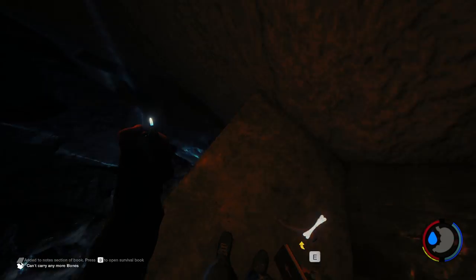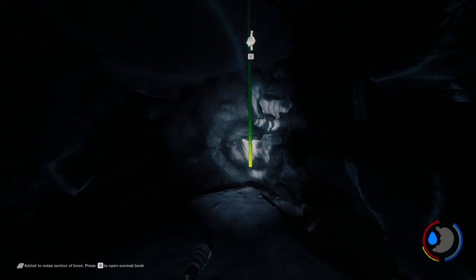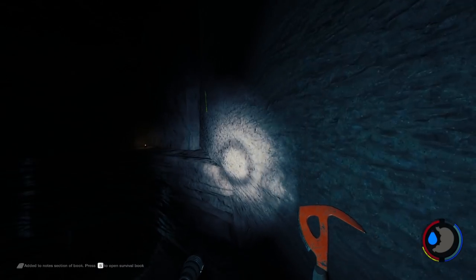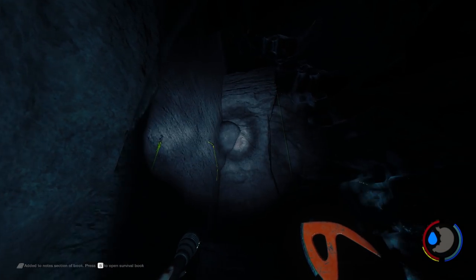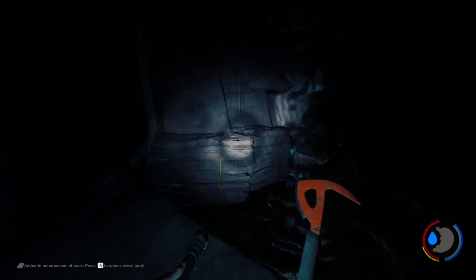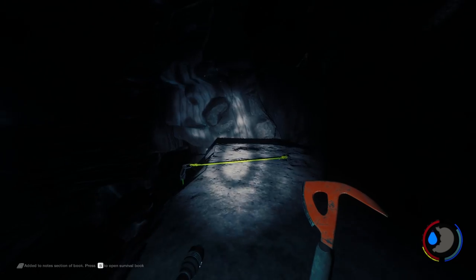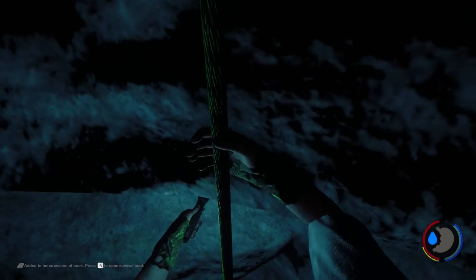I wanted to show this on purpose because I got a little disoriented — when you find a Bible book it means you accidentally went a little too far down. Head back up, but just up one level. Look around and with something like a flashlight you'll see there's actually a ledge and a rock wall you can jump across. I recommend using the climbing axe.